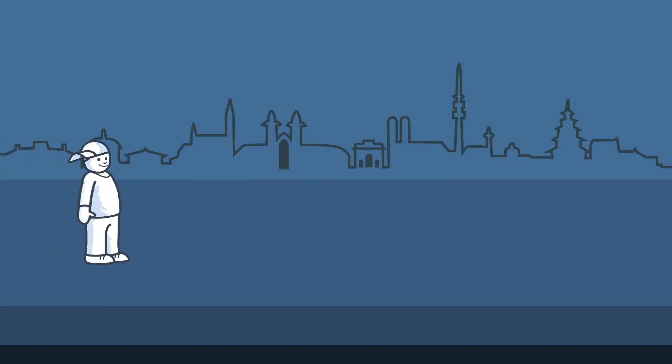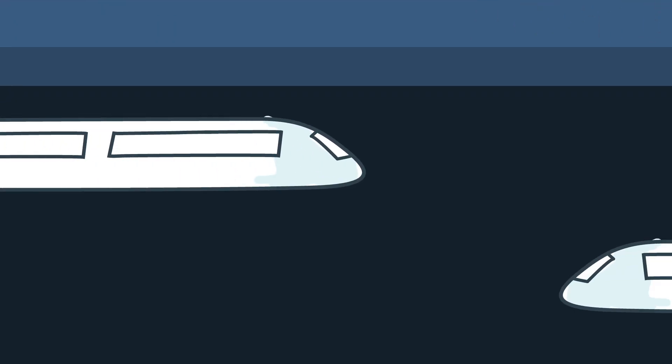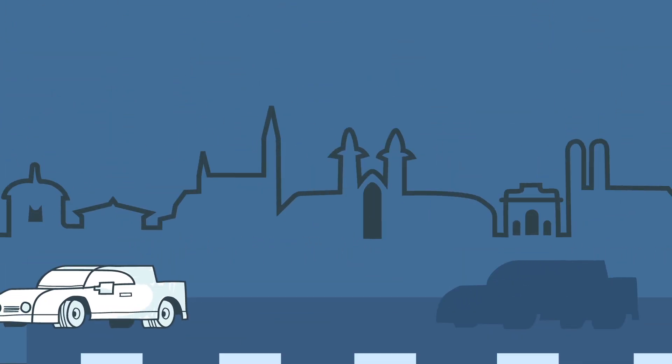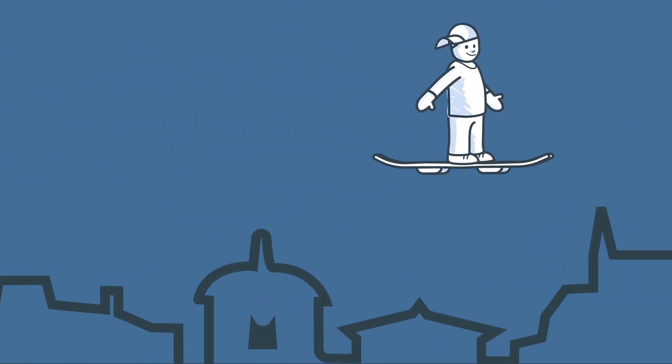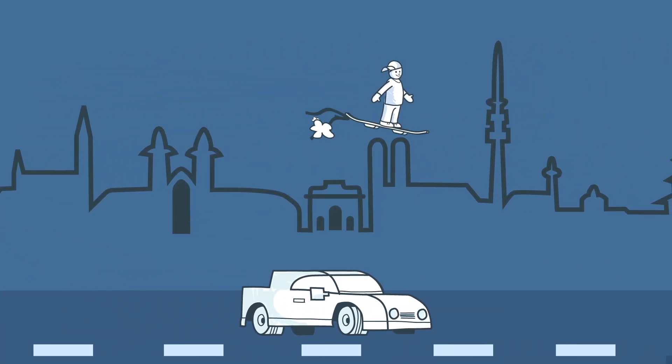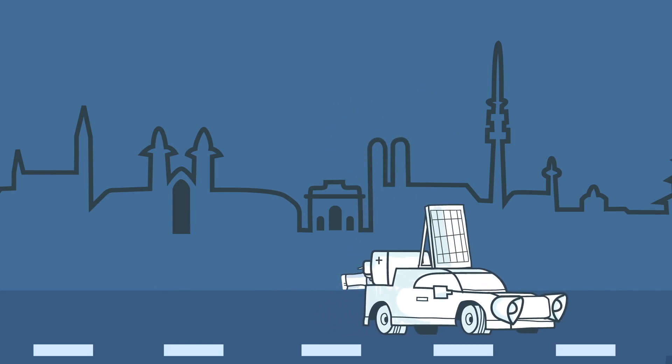The future of mobility is magical. Hyper-fast underground trains, self-driving cars, and who knows, flying skateboards. But with all that technology, how do we prevent our transportation from evolving to... this?